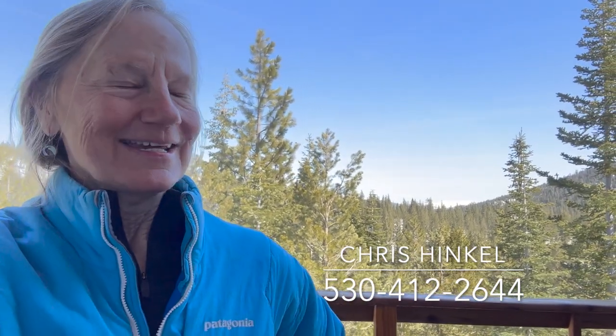This house will be coming on the market within the next day, priced at one point five million dollars. It is officially three bedrooms, three bathrooms, but it has that bonus space that you could turn into another bedroom, a flex room, or possibly another unit. My name is Chris Hinkle with Sierra Sotheby's International Realty. If you'd like to see this house, please give me a call — I think it won't last long because it is a really special place. You can reach me at 530-412-2644. I look forward to hearing from you.